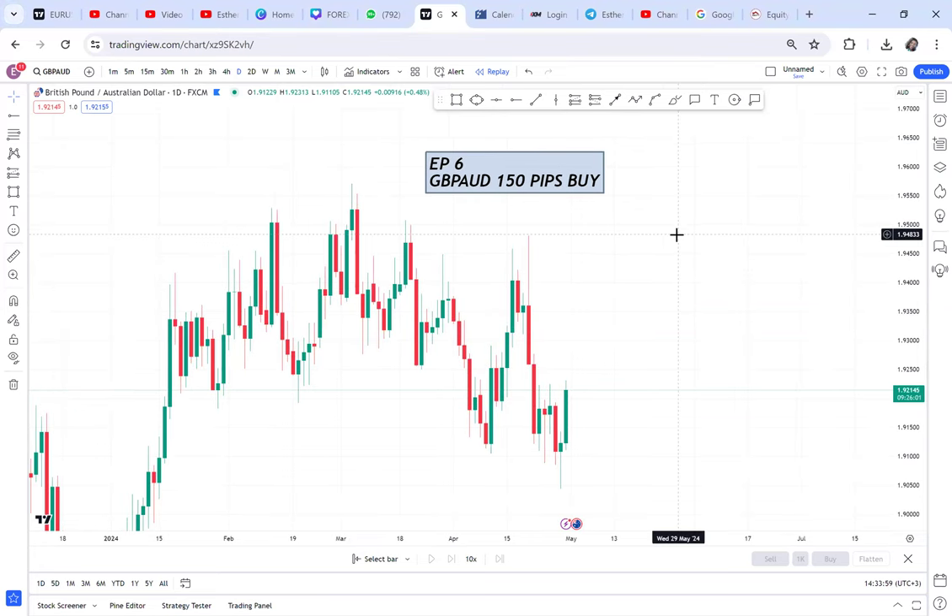I have decided to help you grow that small account. This is episode six — I have done five other episodes you can check to see how we analyze market. This is a live market and patience is key. If you want 150 pips by tomorrow, you have to pay attention and follow exactly what I tell you. This is GBP/AUD and I have been following it.